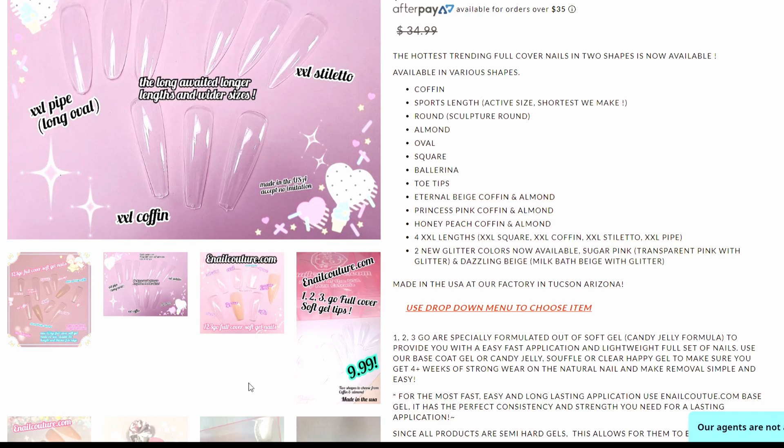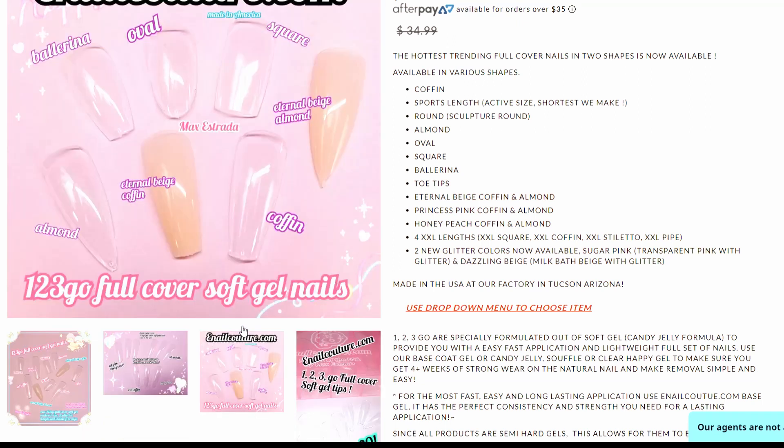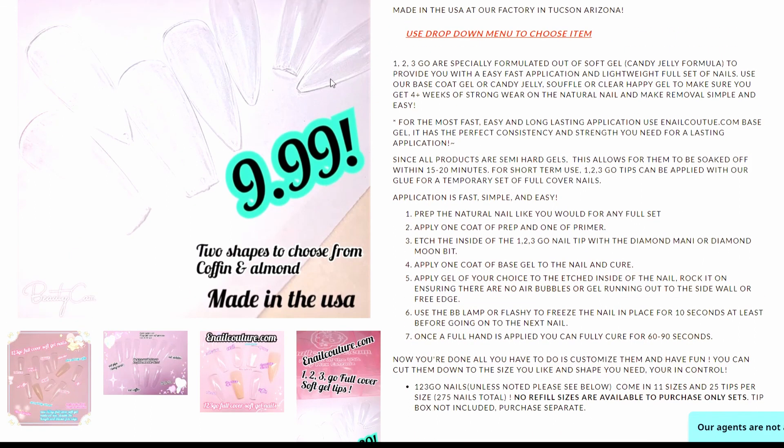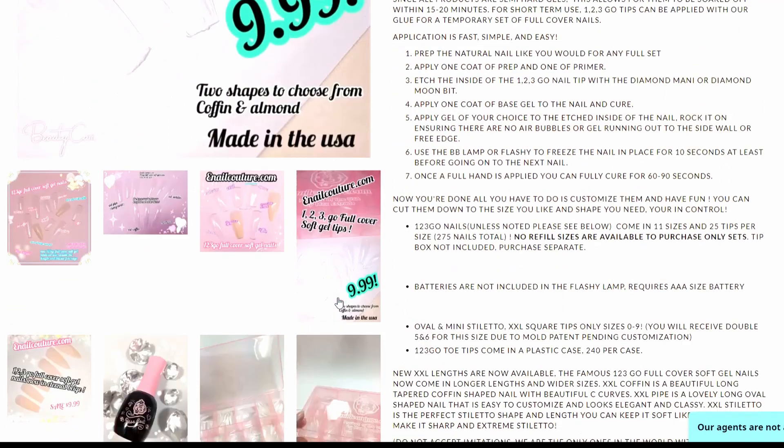There are long pipe options, but I'm not like a true fan of this beige tone. Coffin and almond are options. You guys know what I'm missing? It's like a little click button — I need to click next instead of scrolling down.